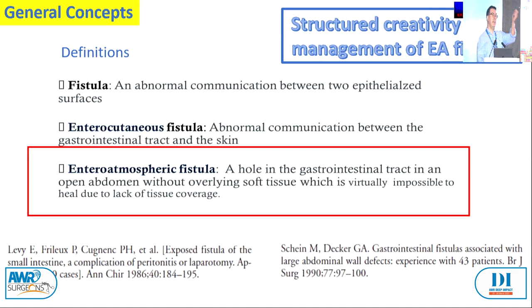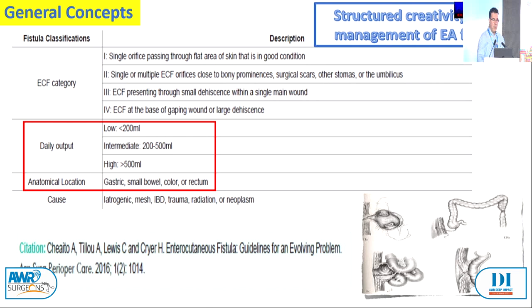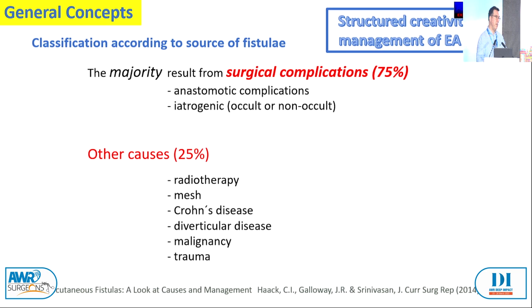If you operate on bowel, you're going to have complications; if you're doing thyroid or breast, you won't have intestinal fistula. The majority of causes are from surgeons; other causes are IBD and radiotherapy. The consequence of enteroatmospheric fistula relates a lot to the output — the higher the fistula and output, the more acidic it is, causing major wound problems, multi-resistant infections, and recurrent sepsis.